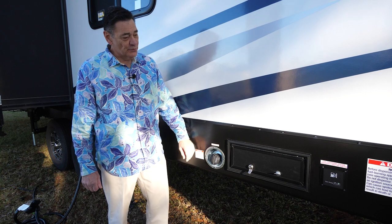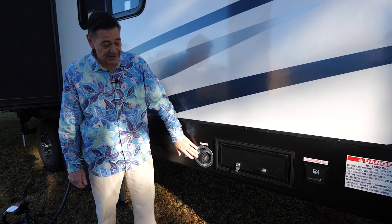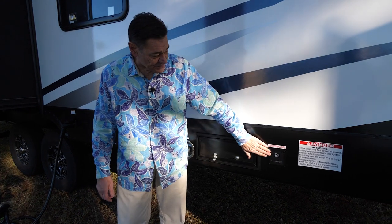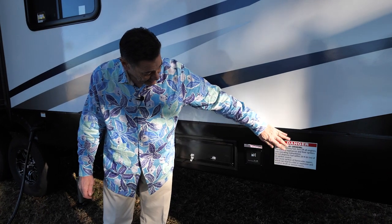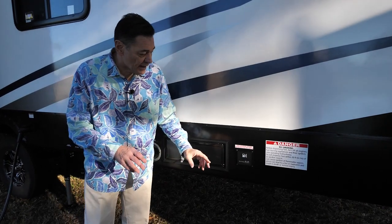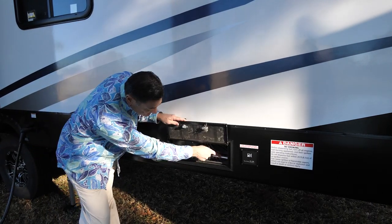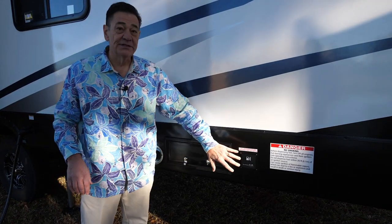Every Rogue Armored comes equipped with a 30-gallon fuel station standard. You're going to have a place to fill up your 30-gallon tank at the gas station, and a nozzle to fill up your motorcycle, ATVs, or other toys. We have a digital pump system — to turn it on, hit the off button and hold it until the on button blinks. Then it's ready to go. The cool thing is when you turn the pump off, you'll hear a change in tone — that's the pump running in reverse, sucking the gas back from the end of your nozzle back into the tank. That's a new feature you'll only get on the digital pump system.